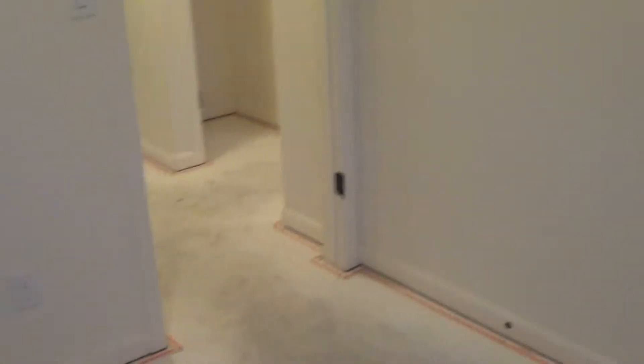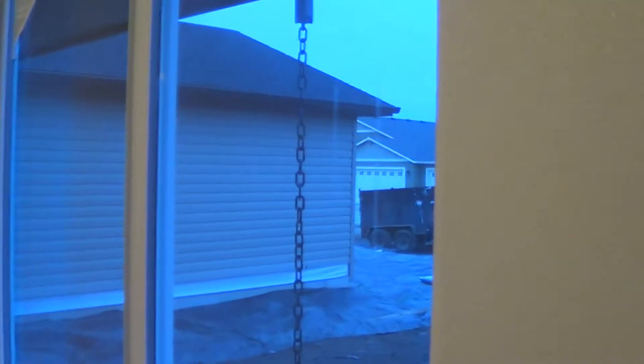And here's the third bedroom. Great starter home here for you guys. This will be comfortable living for quite a while. And that looks out to the garage.